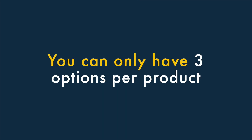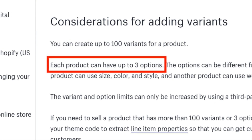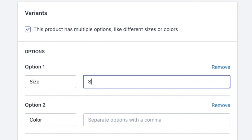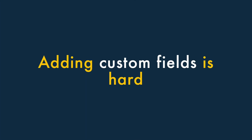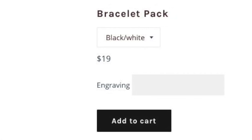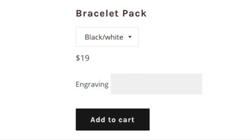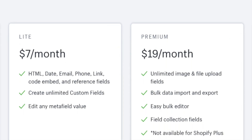1. You can only have 3 options per product. Shopify is a lot more restrictive than other platforms when it comes to product options. There's a limit of 3, so if your products come in lots of shapes and sizes, you might need to think about using a different platform or paying extra for a Shopify app that lets you create more options. 2. Adding custom fields is hard. If you're a merchant who needs to capture personalized information at checkout — for example, text for an engraving — then you might get a bit frustrated by Shopify. Adding custom fields involves either adding some code to your site or, again, paying extra for a Shopify app that provides this functionality.